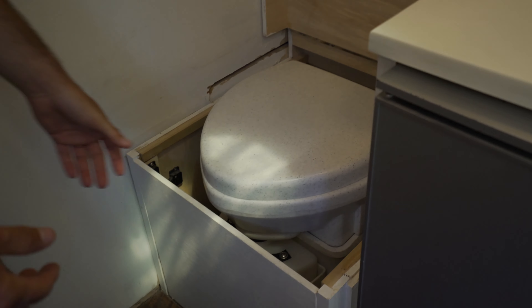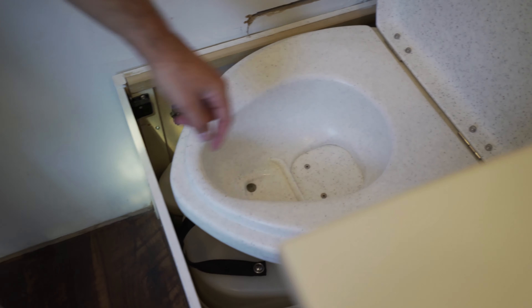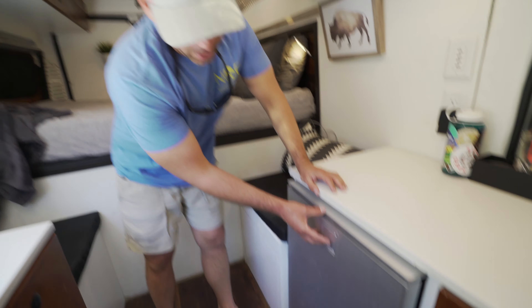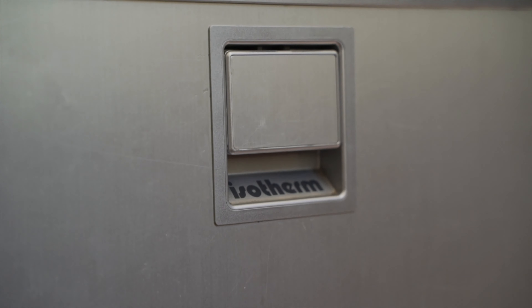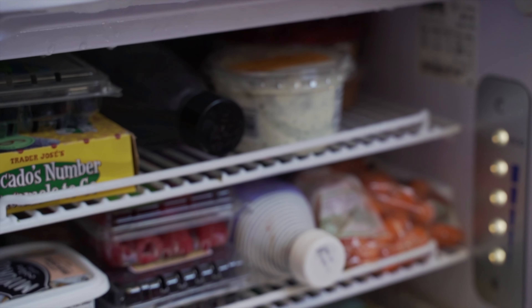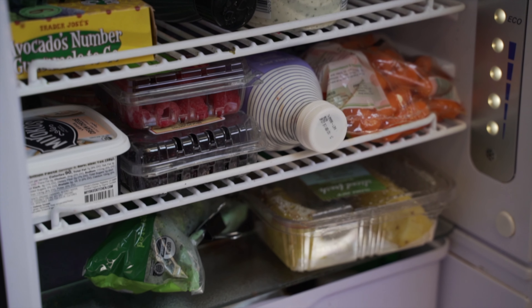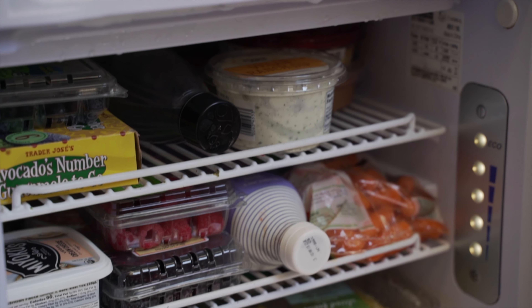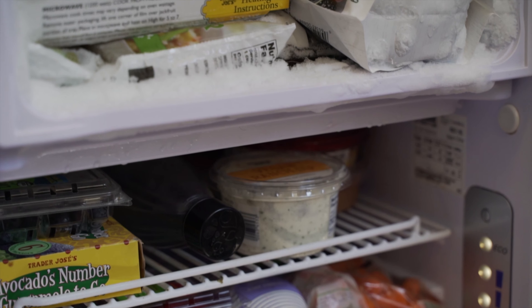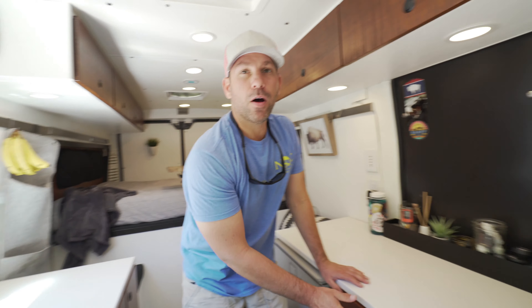This is the toilet — it's got a little trap door for number two and the urine goes in a separate compartment. This is my Isotherm fridge; it's a really nice fridge with a built-in freezer. It's a bit of a mess right now, but that's pretty much what I eat on a day-to-day basis — fruits and vegetables.